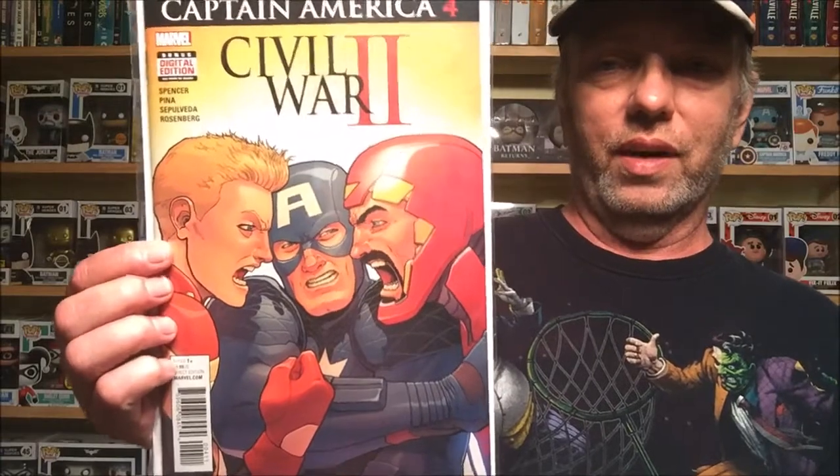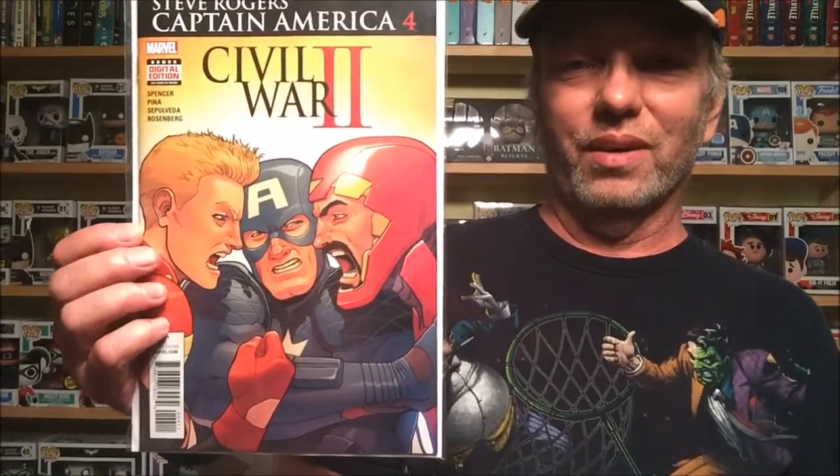Only four Marvel comics this week. Lately I've not been finding much Marvel that really interests me, so hopefully in the next little bit I'll start finding more. We start with Steve Rogers: Captain America number four, a Civil War II tie-in. Great cover — got Captain Marvel, Iron Man, and Captain America on the front. I'm really liking the series so far.